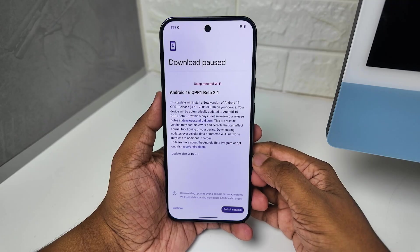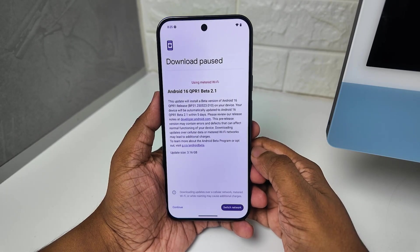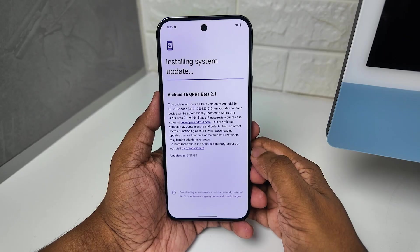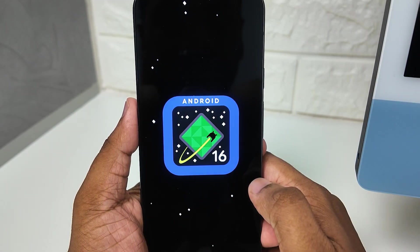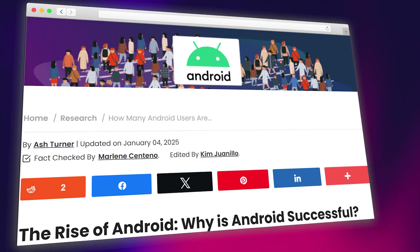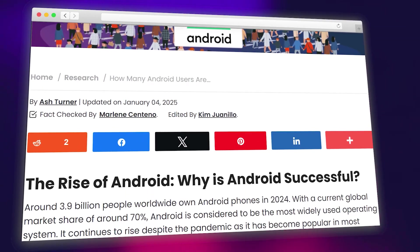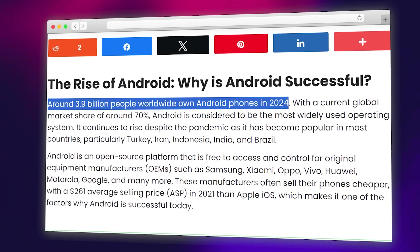I installed the beta version on the Pixel, and if you have a Pixel as your primary device, you shouldn't install it just yet because it still has bugs — it's only meant for testers. But after installing it, you can see that Android 16 is indeed installed. You're probably aware that Android is one of the most popular operating systems in the world, used on more than 3 billion devices.